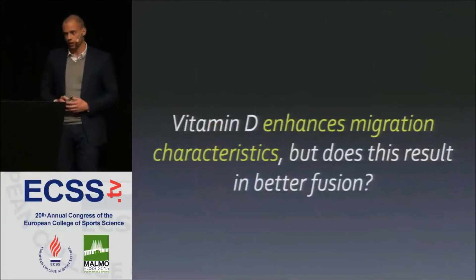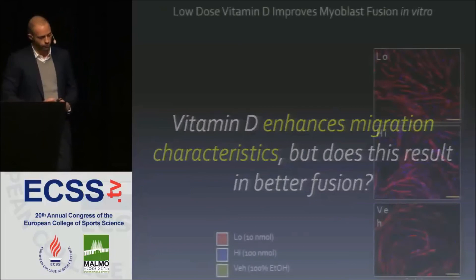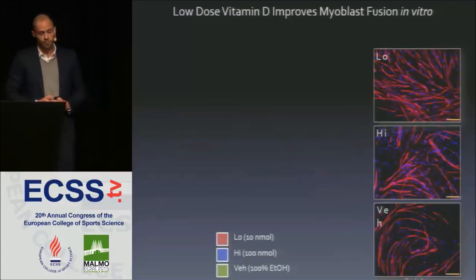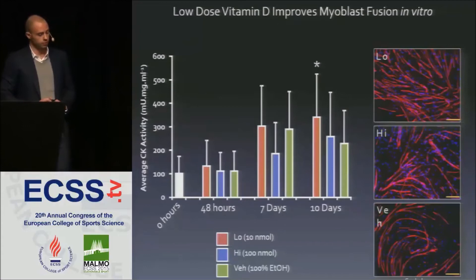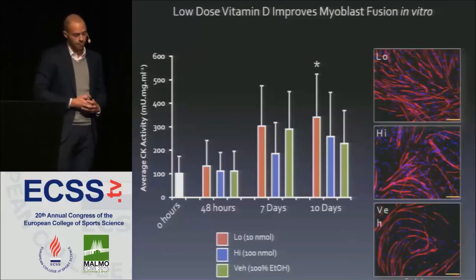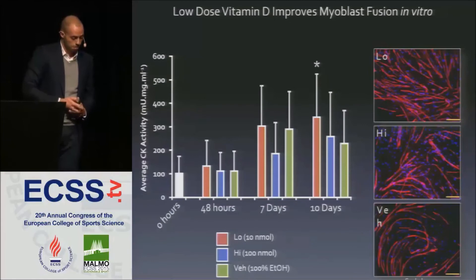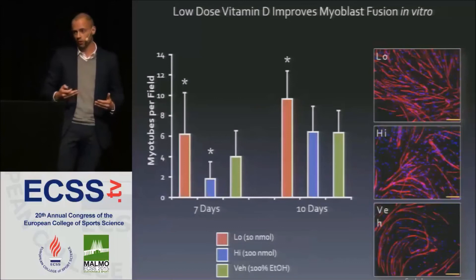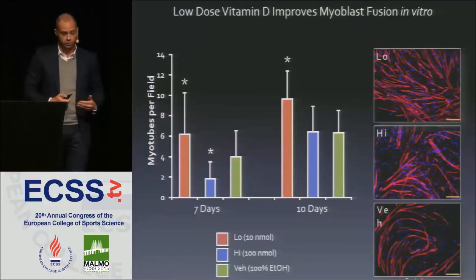Regarding fusion, a creatine kinase activity assay — a good marker of skeletal myoblast fusion — showed that the low dose was preferential at all time points compared to both the high dose and vehicle, reaching significance at 10 days. The high dose appeared detrimental at 48 hours and 7 days, only reaching vehicle levels by 10 days. Myotube formation per field of view mirrored the CK data: low dose was again preferential, while high dose was detrimental at the 7-day time point, recovering only to vehicle level by 10 days.